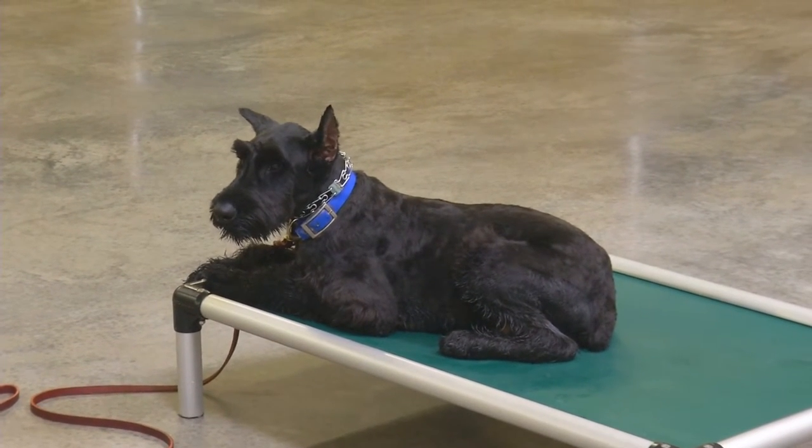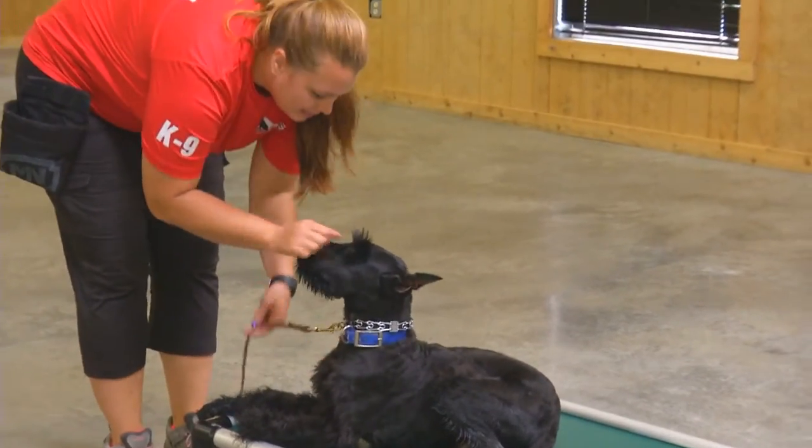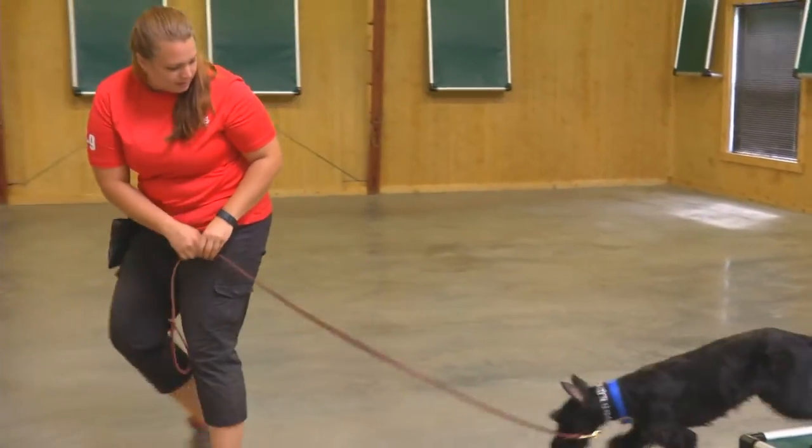Today we're shooting some video of Yell. This is a giant schnauzer. Yell is five months old and just started basic obedience.